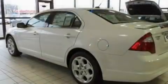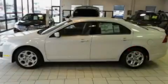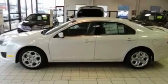Its top features include a keyless entry system, a CD player, traction control, an anti-lock braking system, and air conditioning.